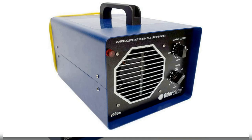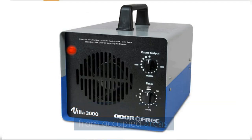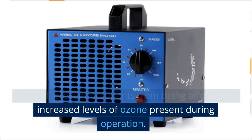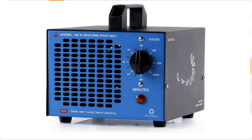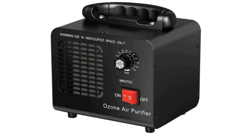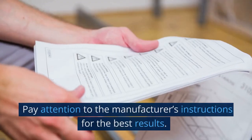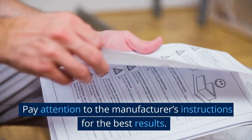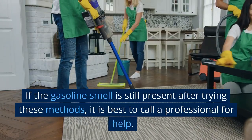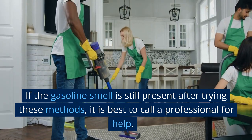Use ozone generators. Place the ozone generator at least 10 feet away from occupied areas — this will prevent occupants from being affected by increased levels of ozone present during operation. High concentrations of ozone can cause health issues, and it also has a notoriously pungent odor. Pay attention to the manufacturer's instructions for the best results. If the gasoline smell is still present after trying these methods, it is best to call a professional for help.